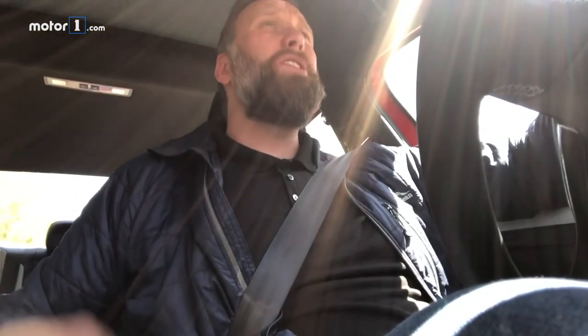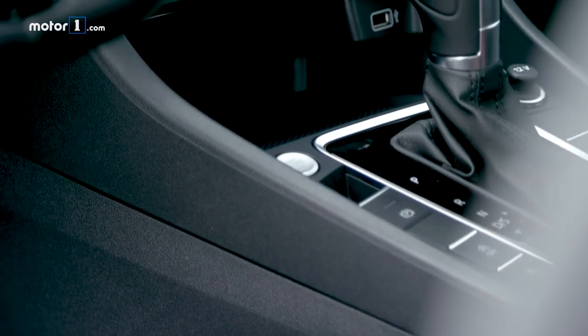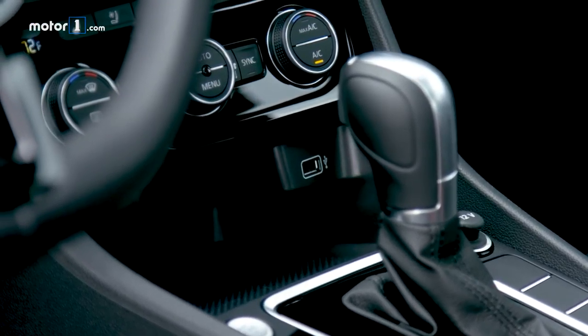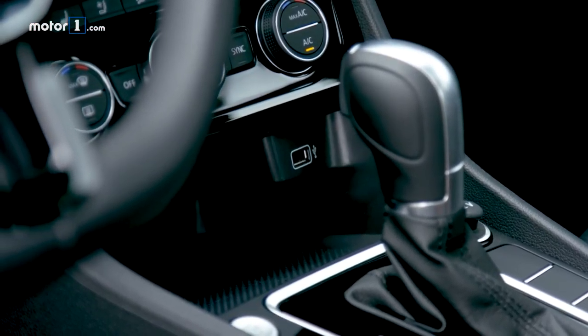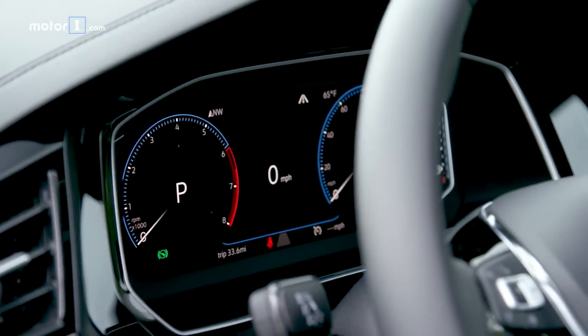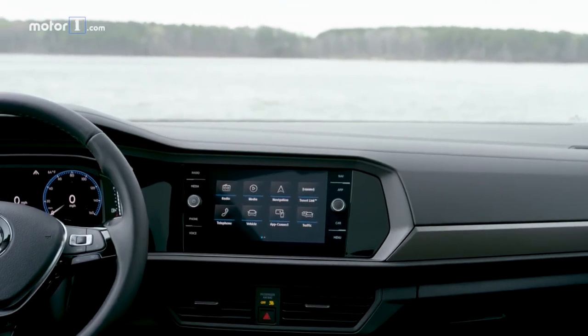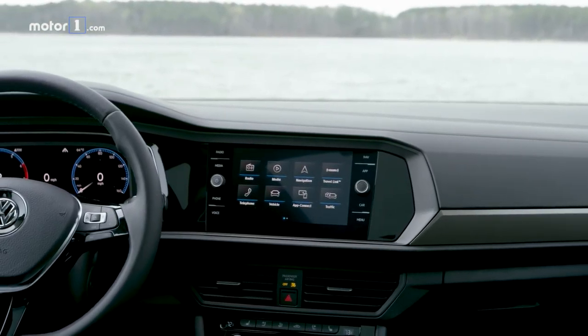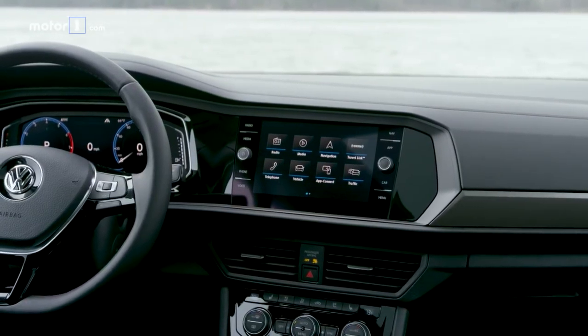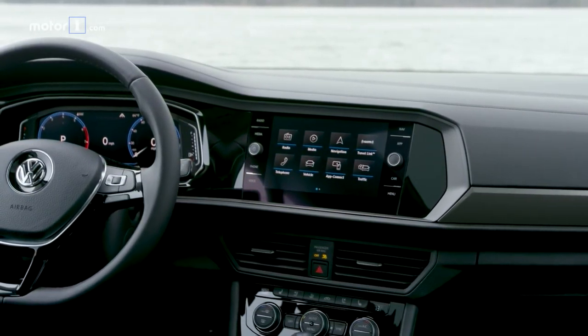In the compact car segment you'd expect pricing to be aggressive to stay competitive, and you'd be absolutely right. Volkswagen is starting the Jetta under $19,000 for a basic S with a manual transmission. The Volkswagen R-Line that I'm in, which is a sportier looking version of the Jetta, is $22,995. Prices go all the way up through the high $20,000 range with lots more equipment.